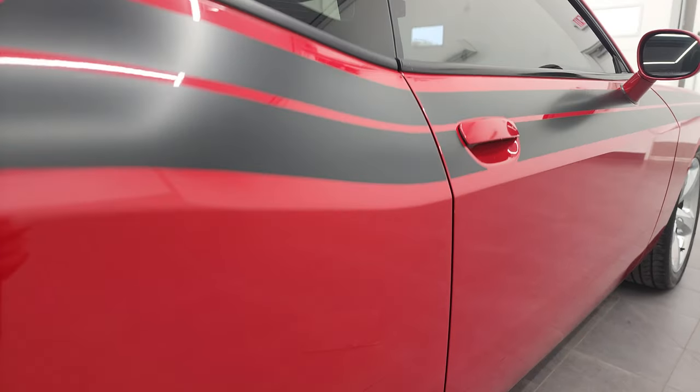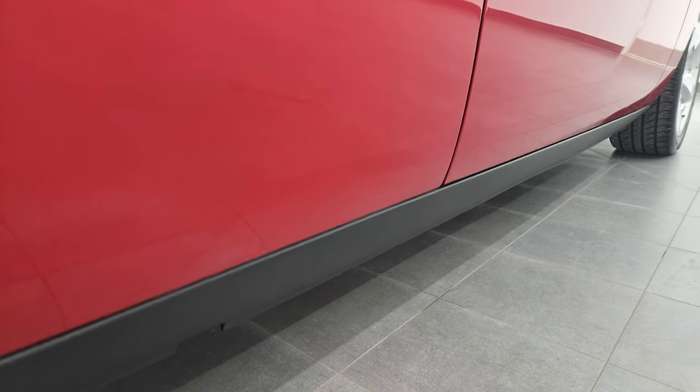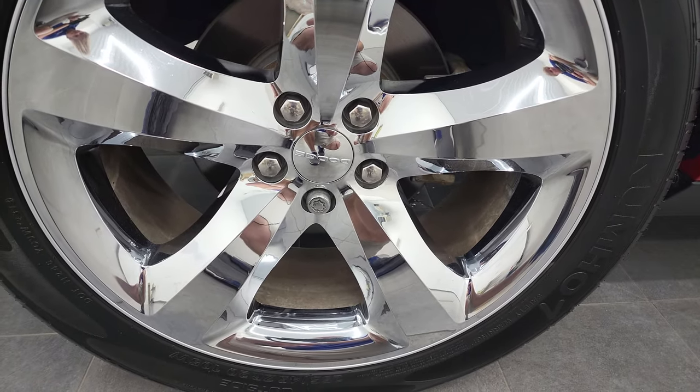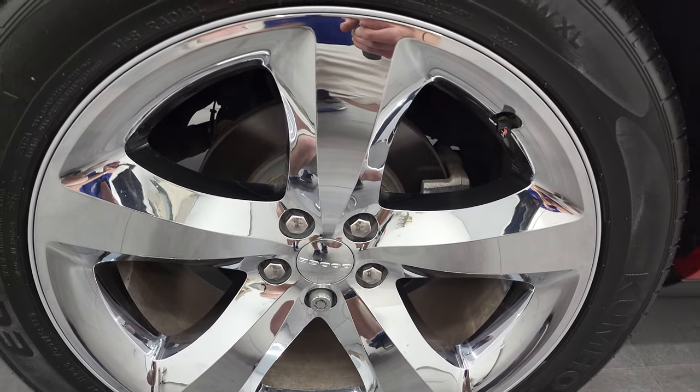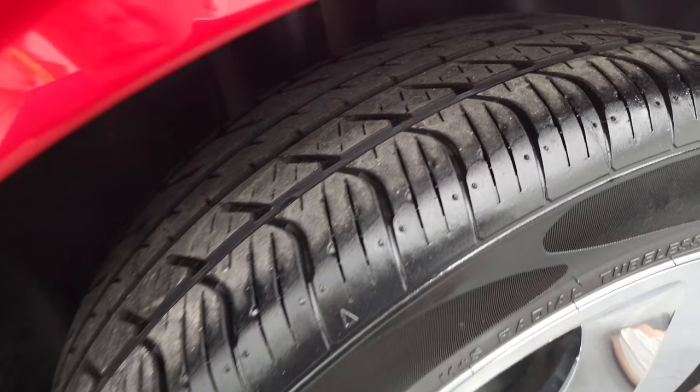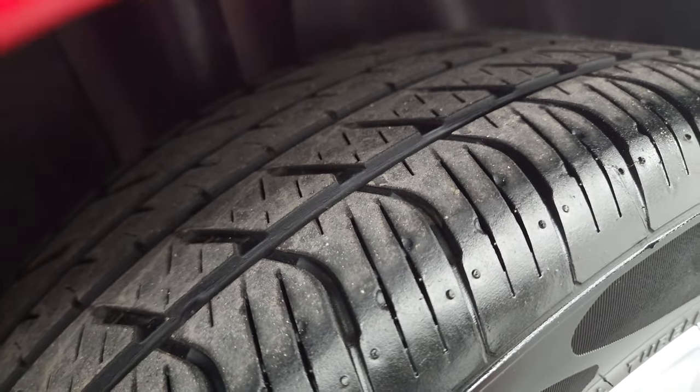We sell a lot of these cars out of state, and this is one of the ways that we do it — just giving an overall honest view and overview of the car. Back rim's in excellent shape, and the back tires have just as much tread as those front tires.